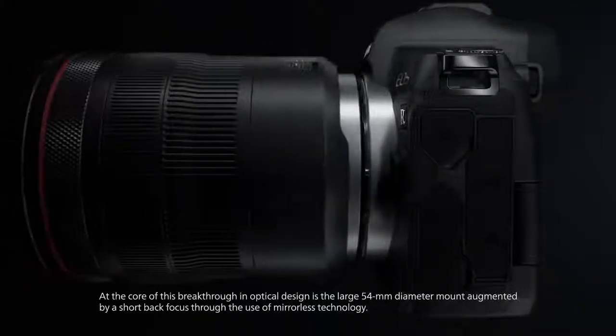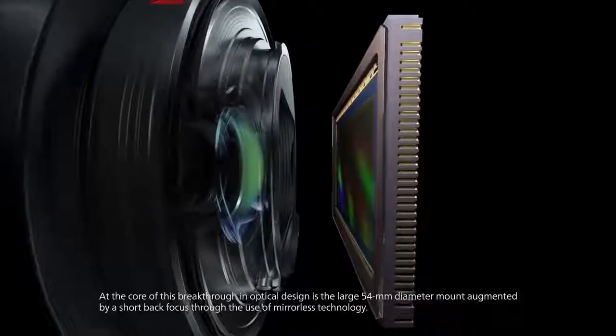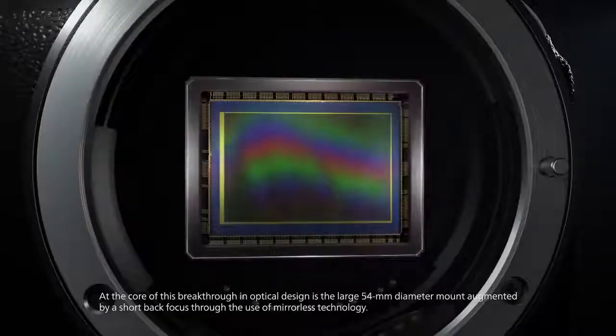At the core of this breakthrough in optical design is the large 54mm diameter mount, augmented by a short back focus through the use of mirrorless technology.